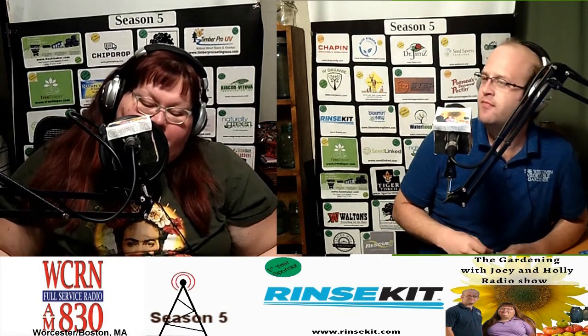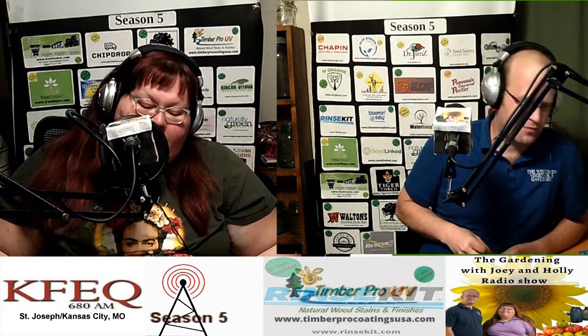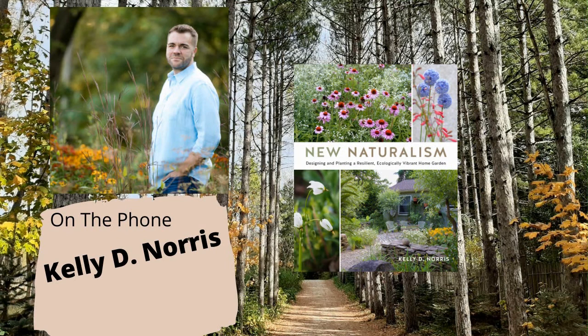Your new book is New Naturalism — can you tell us something notable about it and why our listeners would enjoy it? New Naturalism is a conversation between gardeners. I'm a wild-hearted gardener, fascinated by plants in wild places as well as in gardens for really the balance of my whole life. The book brings those two strands together to encourage gardeners to think about how we might invite more life into our gardens and how we might even live in our gardens more.